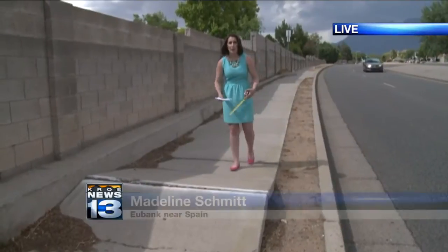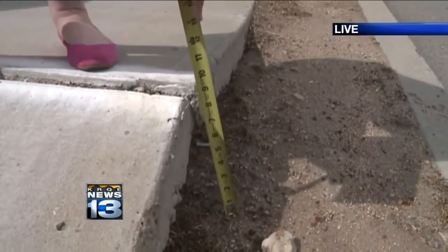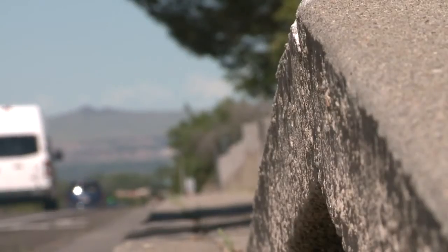Well, Aaron, this is the problem — buckled sidewalks. Some of them you'd barely notice walking over, but others like this one are eight inches high. Peeking up not quite as high as Sandia Crest, there are a few bumps in Albuquerque's sidewalks. I've tripped many times on sidewalks like that.